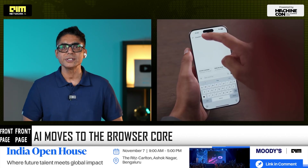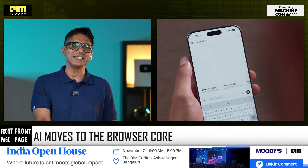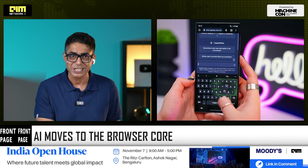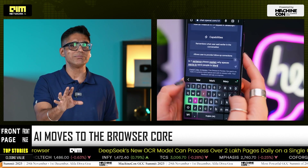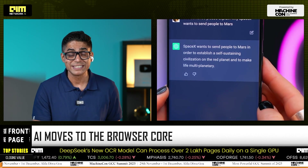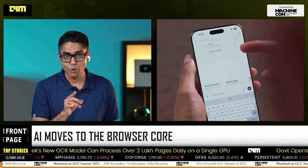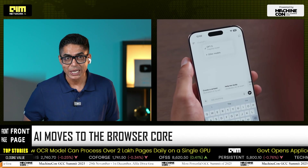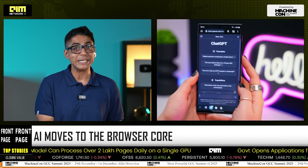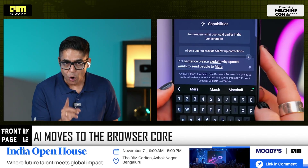Atlas also introduces memory — a privacy-controlled optional layer that lets the assistant remember your sessions and context. This isn't just passive cookie tracking; this is intelligent recall: what you compared, what you explored, and what you wanted to finish later. You can toggle it off, erase it, or keep it on. Your memory, your control.